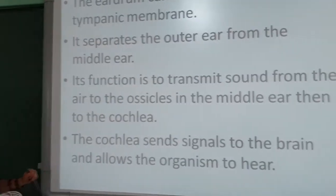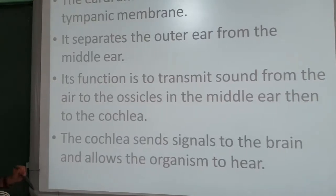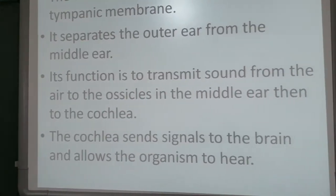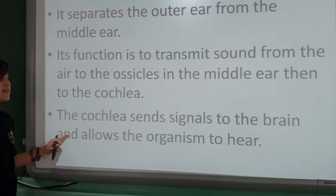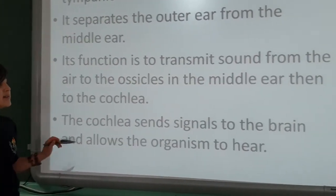The eardrum's function is to transmit sound from the air to the ossicles in the middle ear, and then to the cochlea. The cochlea sends signals to the brain and allows the organism to hear.